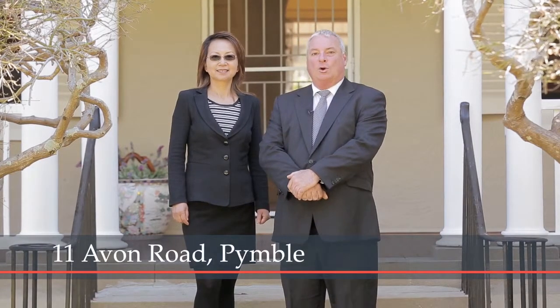Hi, I'm Don McLennan. Hi, my name is Sophie Shi. And we'd like to welcome you to Macquarie Cottage at number 11 Avon Road, Pymble. We're literally three minutes to Pymble Station just up the hill over here, and Pymble Ladies College is a mere two minutes across the road for the girls to walk to.